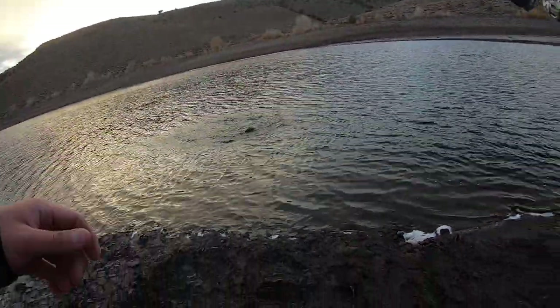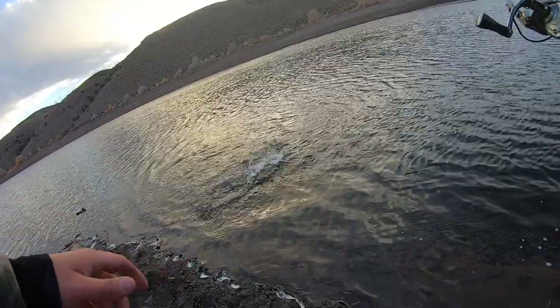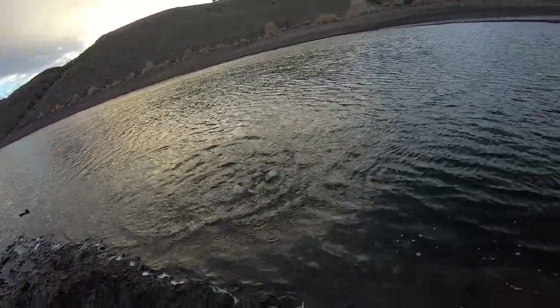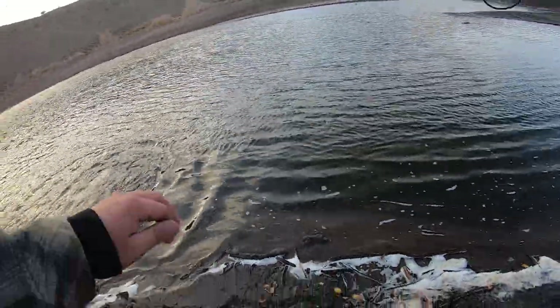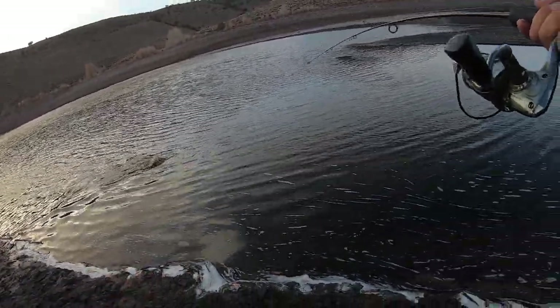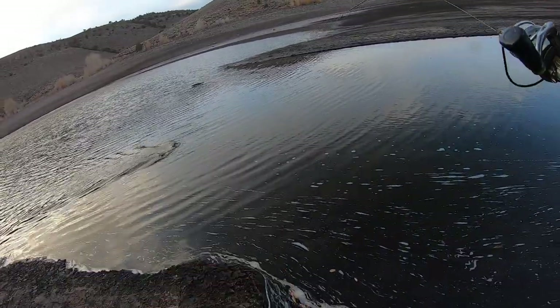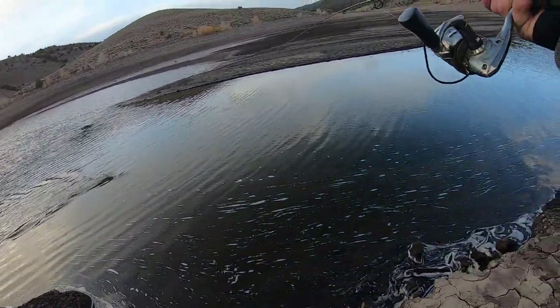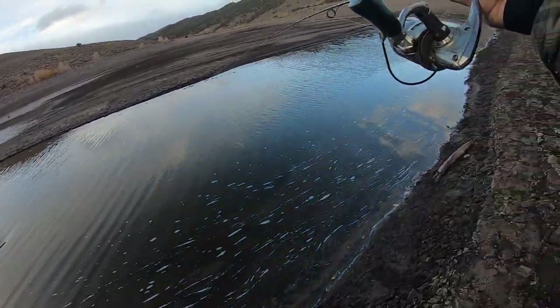Oh, there we go. That's a nice fish. That's a really nice brown. Oh my gosh. Do not come off. Please don't come off. For the love of everything holy, do not come off. That is a nice fish. I'm going to bring him over here where I can land him a little easier. Come on, come on. That's a nice fish. That is my biggest brown of the year, dude. Oh my gosh. That is a really nice brown.